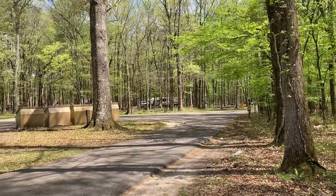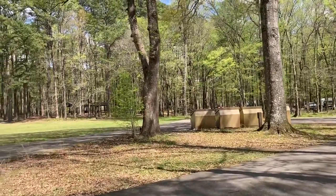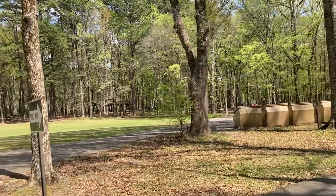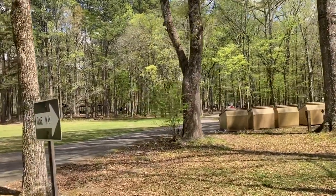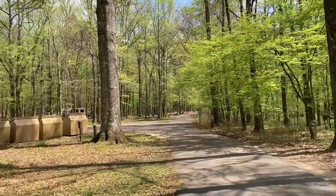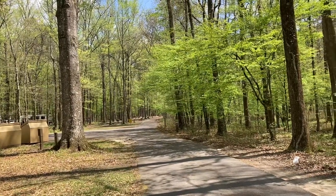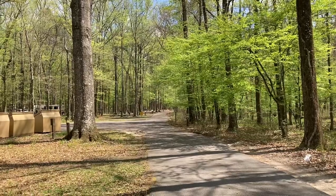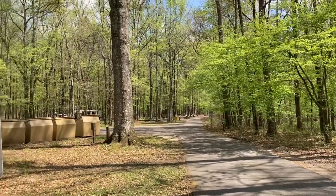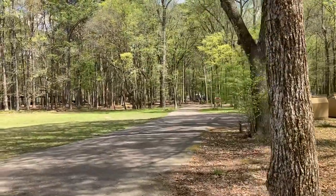There's our rig over there by the trees. They've got nature trails, and a big lake here where you can do kayaking, fishing, paddle boards — just about everything you can think of. That's a one-way street going down to a lot of the campsites — one way — and here's the exit way.